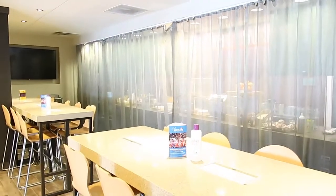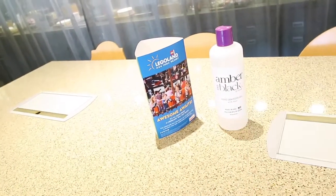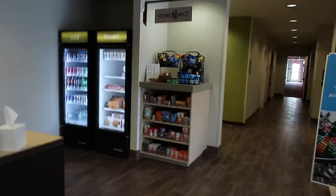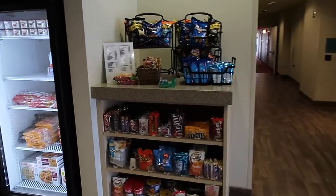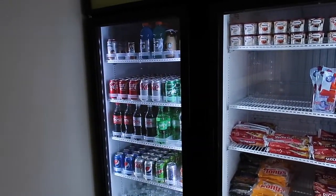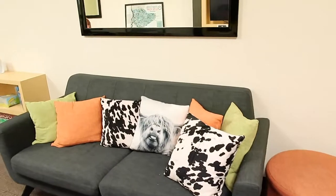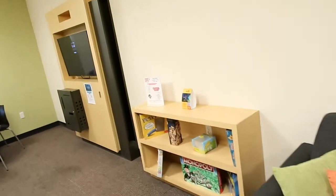It looks like they have hand sanitizer everywhere — lots of hand sanitizer, which is awesome. There's the front desk and they have a little snack area with your usual candy, some frozen goods, and soda. This is the game room, and in the game room they have games — they have an Xbox and they also have a PlayStation 5.